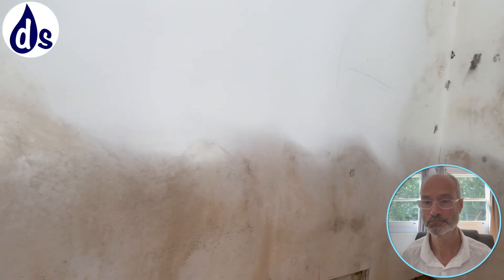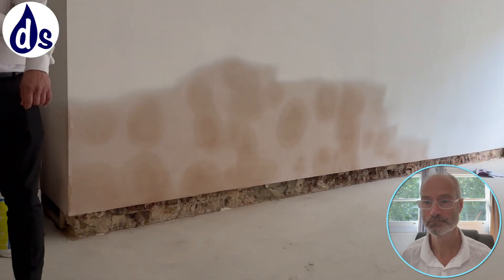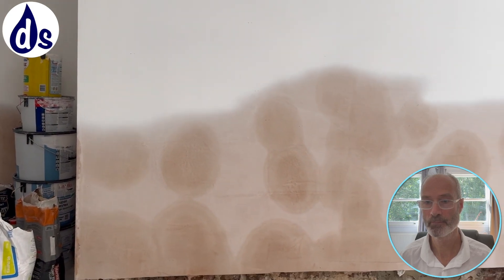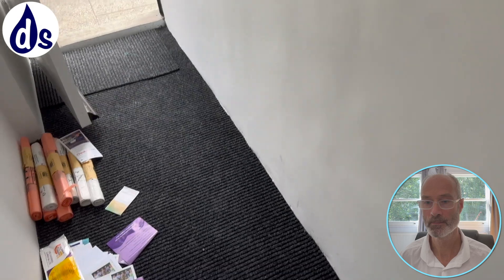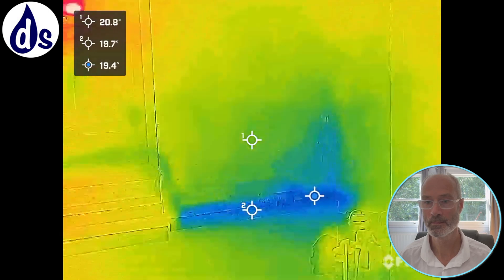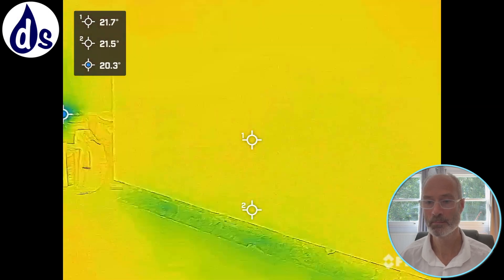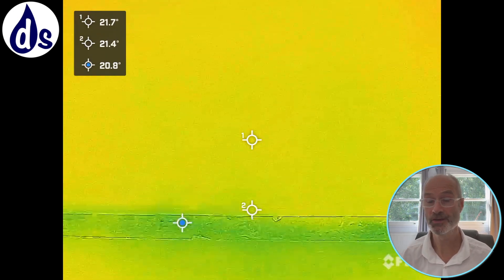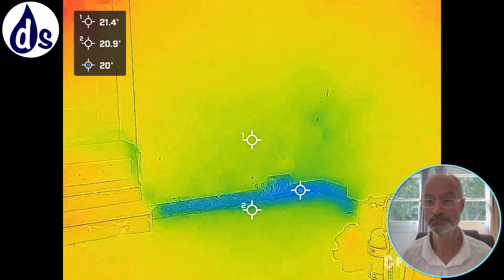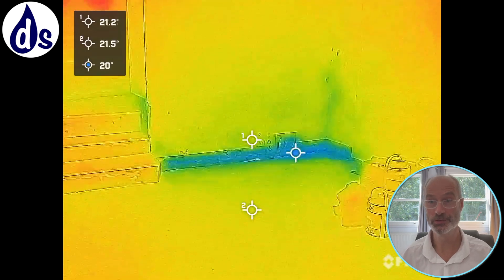You've also got heat loss to consider. On the other side of this wall there's a corridor which was left cold, so that's why it's worse here than elsewhere — although you do have it elsewhere. The thermal imaging shows heat loss clearly; on the other side of that wall the corridor was left particularly cold.